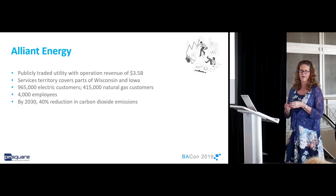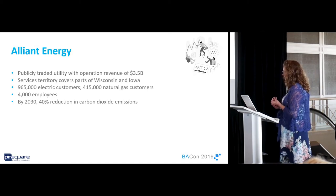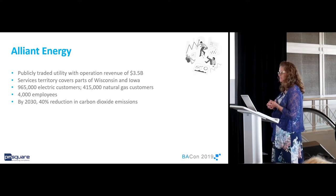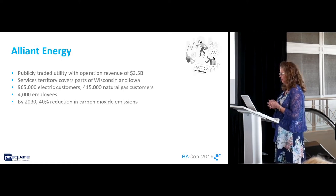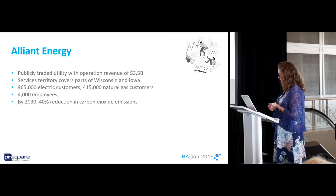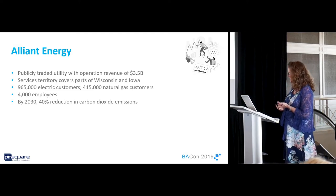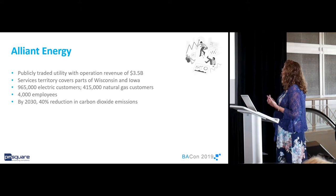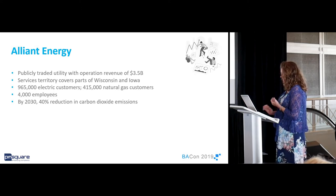We also plan on reducing our water usage by 75%, which is phenomenal. And by 2050, we plan on eliminating the use of coal altogether. One of the things I'm proud about being an Alliant Energy employee is our commitment to sustainability and the 17 United Nations sustainability goals — goals like affordable and clean energy, climate action, and life on land.